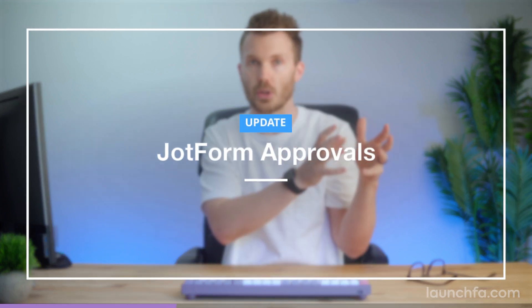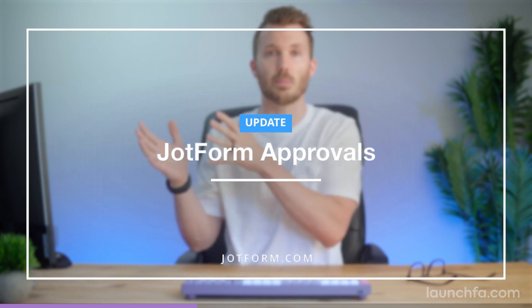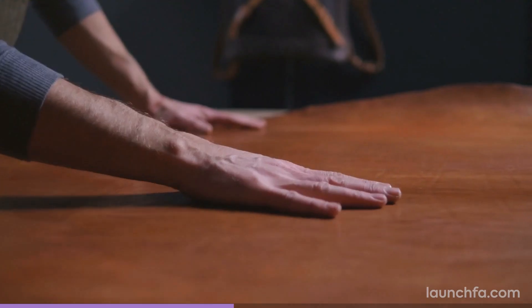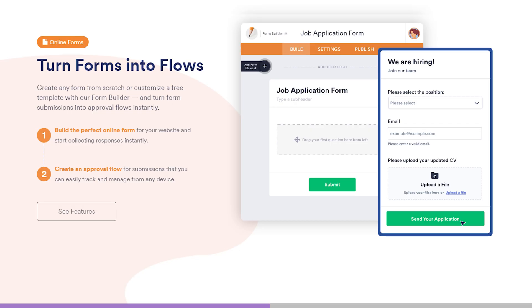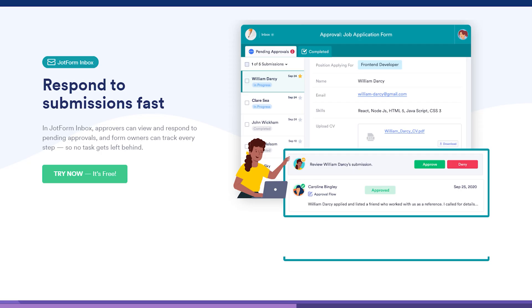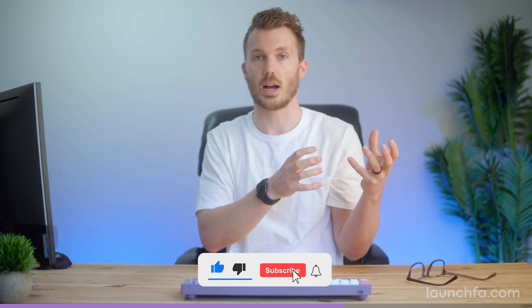JotForm was initially a form builder, and a super powerful one at that. It remains among the only form builders to offer HIPAA compliance, and last year they launched tables — kind of like a database for you, think Airtable. But now we've got dedicated approval workflows. It's basically a visual branching logic interface that lets you build your own workflows from scratch.